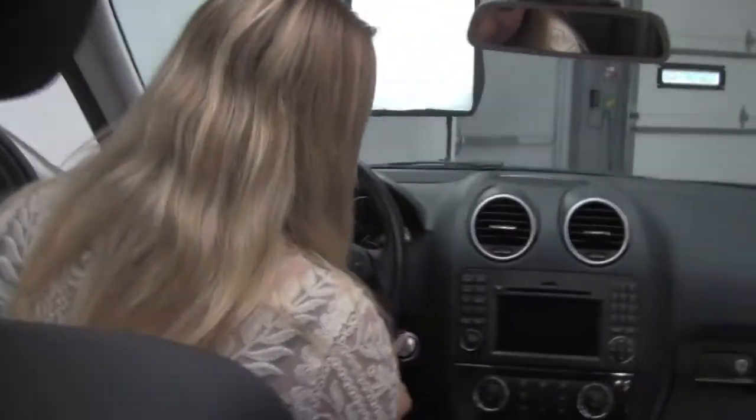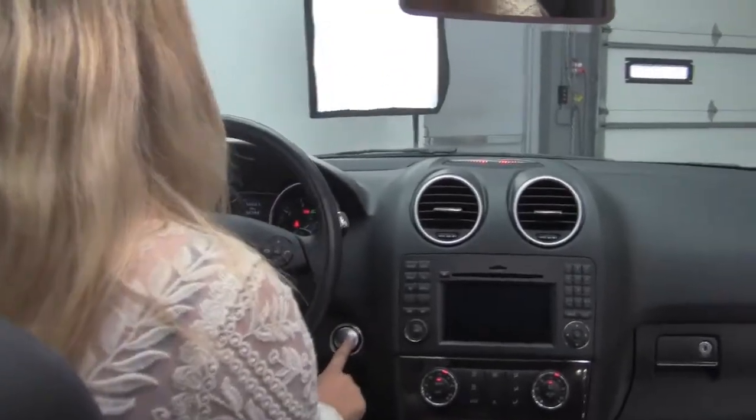Memory seats in the driver here. This P1 package comes with a push start ignition, so we can turn it on.